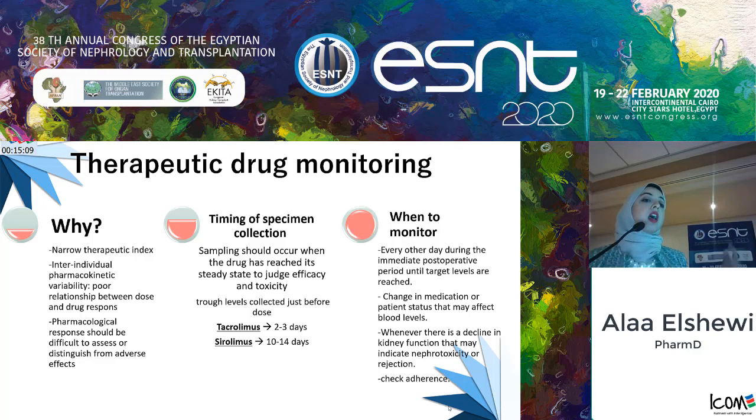We use therapeutic drug monitoring because of the narrow therapeutic index, high inter-individual pharmacokinetic variability, and because pharmacological responses are very difficult to assess or distinguish from adverse events. Timing of specimen collection is crucial — we must wait until the drug reaches steady-state concentration to judge efficacy or toxicity. We wait two to three days for cyclosporine samples and at least 10 days for tacrolimus. Monitoring is warranted whenever medication changes occur, when there is a decline in kidney function, or to check adherence.